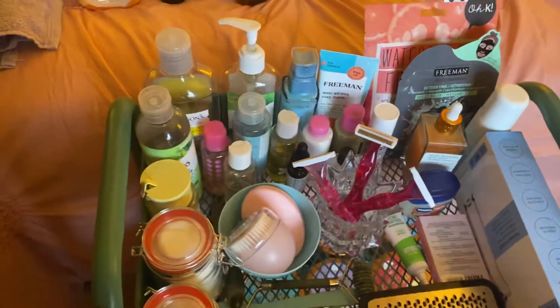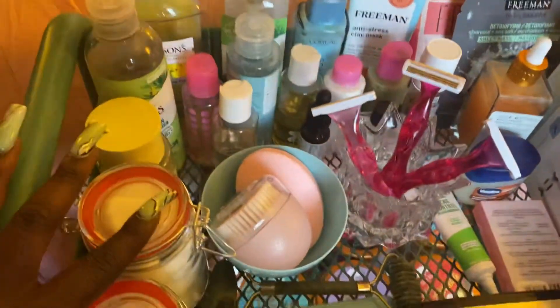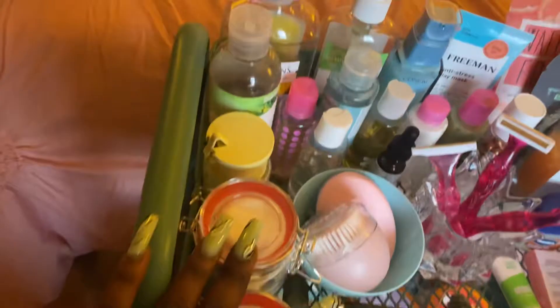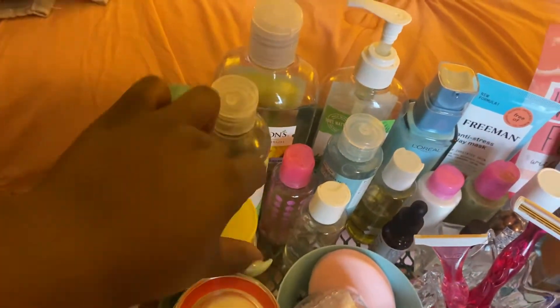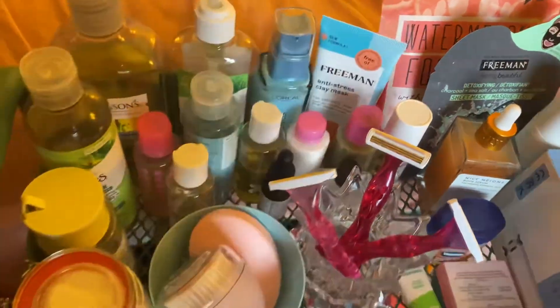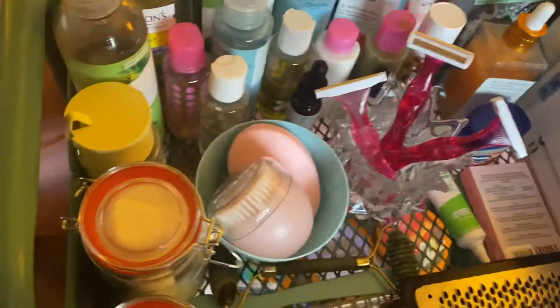Let's see what's on my skincare cart and let's add to it. I have my skincare products up here — one of my favorite products, just a mask, my boob serum, blackhead extractor, jade roller, etc.